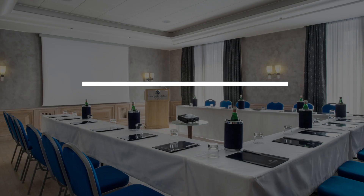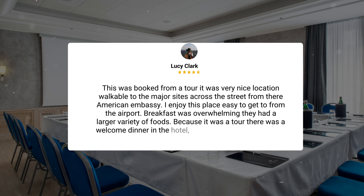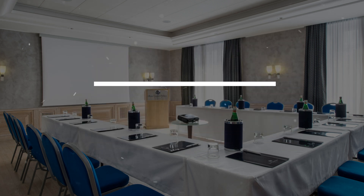Here's what other travelers have to say about this hotel. This was booked from a tour. It was a very nice location, walkable to the major sites, and across the street from the American Embassy. I enjoyed this place, easy to get to from the airport. Breakfast was overwhelming — they had a large variety of foods. Because it was a tour, there was a welcome dinner at the hotel. They were all prepared for us, and everything was served hot, neat, and clean.